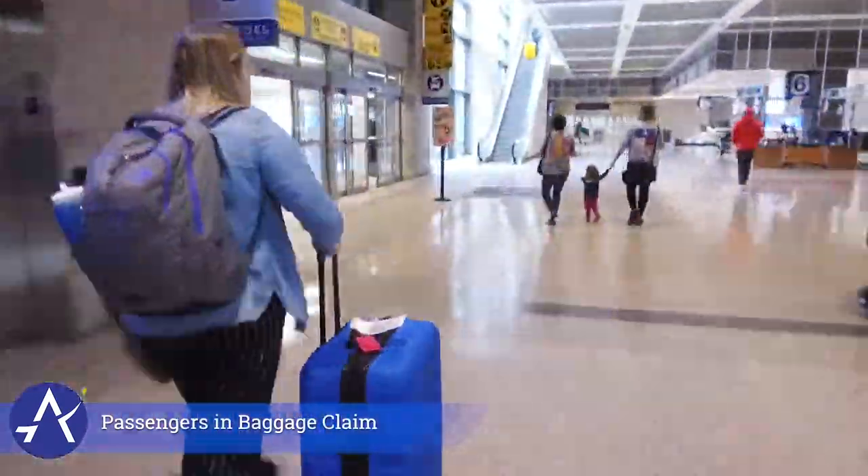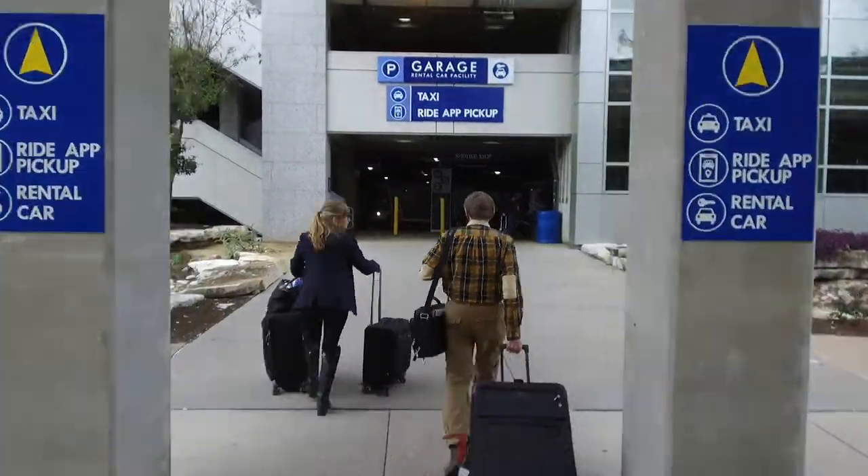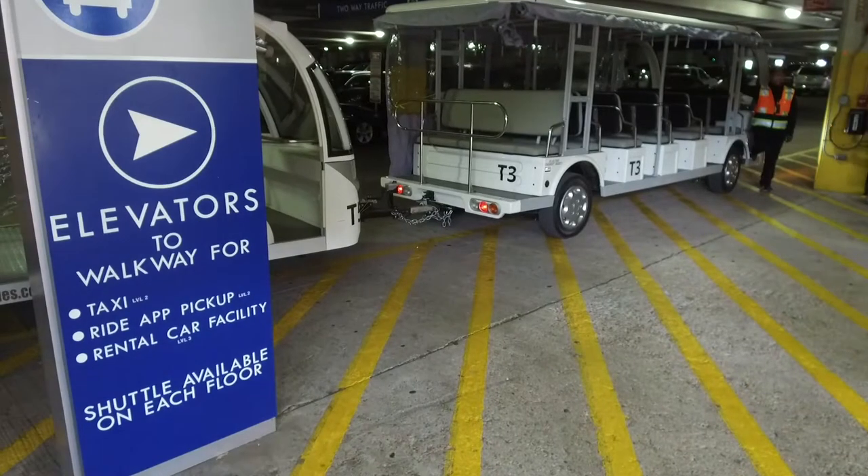This video is designed to inform you of the new location and to show you how to get there and meet your driver. If you are in the baggage claim area on the lower level of the terminal, head outside and cross the street to the parking garage. Upon reaching the garage, travelers can choose to either walk or take an electric tram to the ride app pickup area.